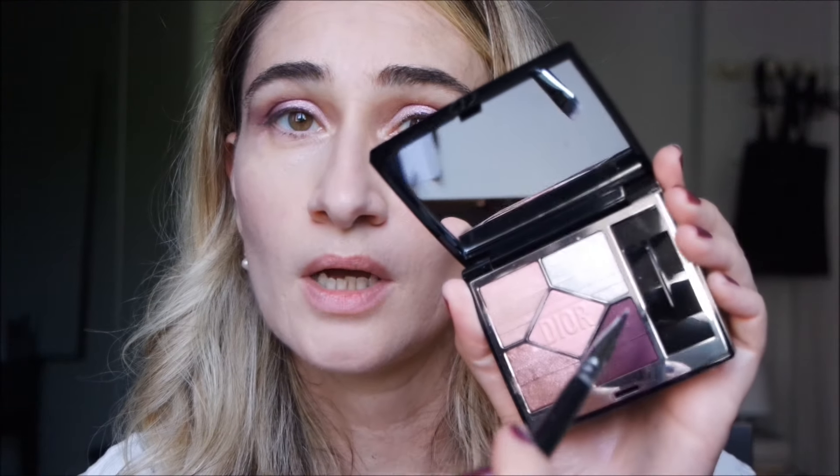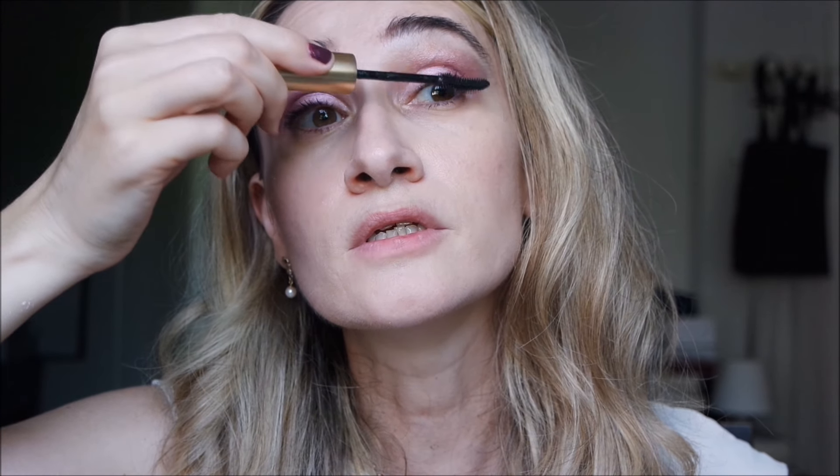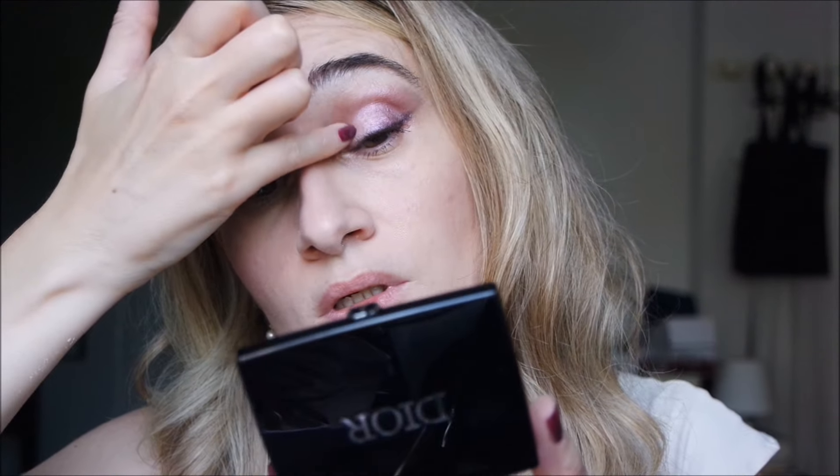I take a flat brush and take the violet shade and smudge the black of the pencil. This is my Elisa Eldridge mascara — I love it, so easy to use. Then I take the white-pink tone and add the sparkle here and a bit here. Oh, it's so luminous — I think you could love it. And give also a touch here.